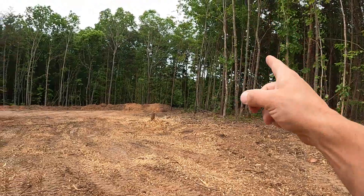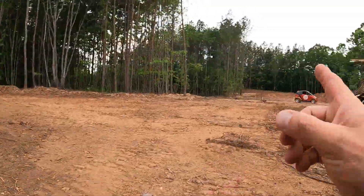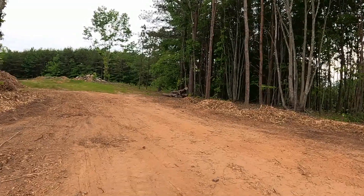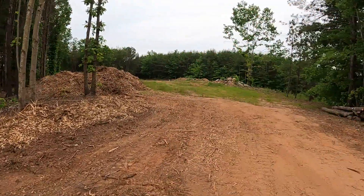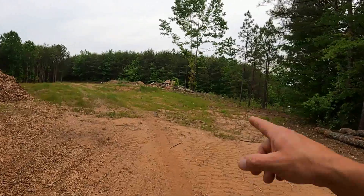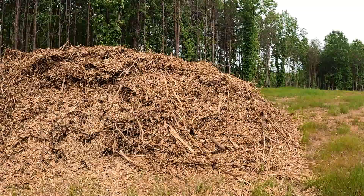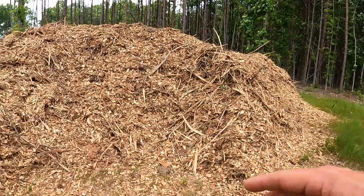We're going to put a berm right there for this gentleman's house — he's a real nice guy. This will be grass and gravel. The shop is right there, the driveway for the shop. We're going to have another driveway for the house — this is where our house is going to be. We cleared this out last year. The house is going to go right where those rocks are. We got a lot of land here and these are HOA lots, but that's the chip pile we had.